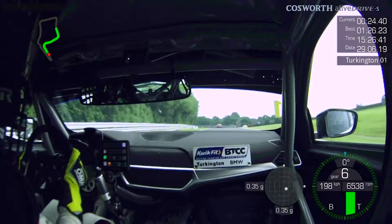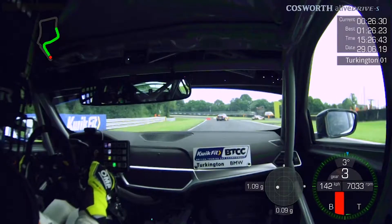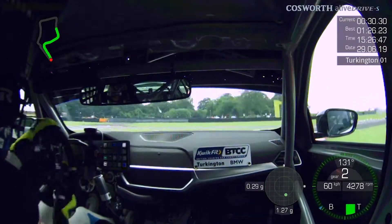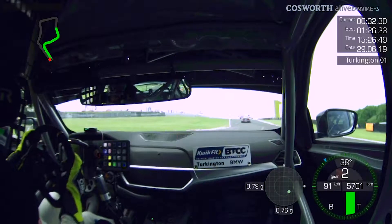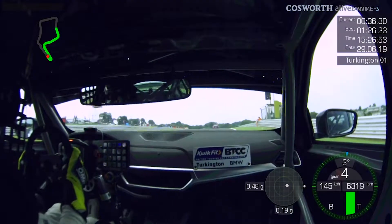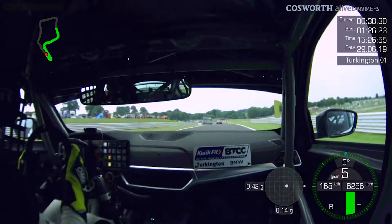Andy Jordan up ahead, my teammate, so getting a bit of a slipstream. Hard on the brakes, trying to get the car rotated with no understeer and then crucially not too much power oversteer on the exit, using all of the road on the exit and then bringing the car back over to the right side of the hill where it's just not as steep.